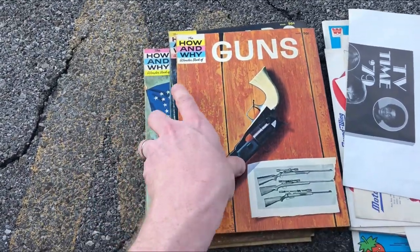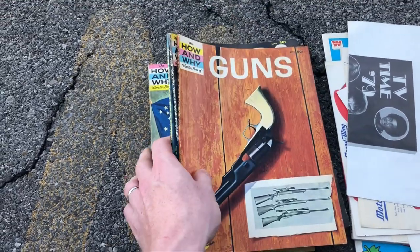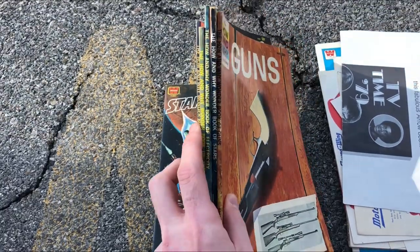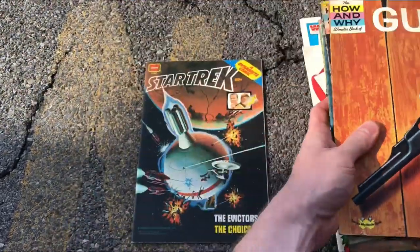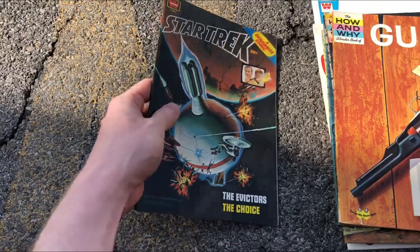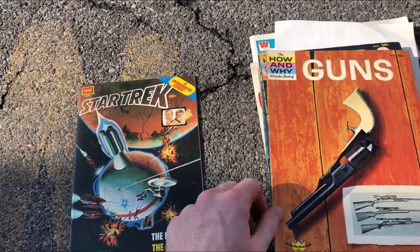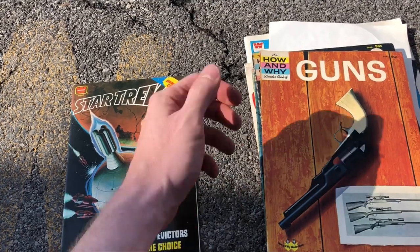I always recommend picking up these How and Why books. I sell them together in bundles all the time — get them into a nice little lot, 10, 15, 20 bucks, sell them off and you'll do very well. Check the comps on them — they do well. This Star Trek book he just threw in for me. Overall, got everything here for 20 bucks. Should get that back on one of the items and the rest will be profit.